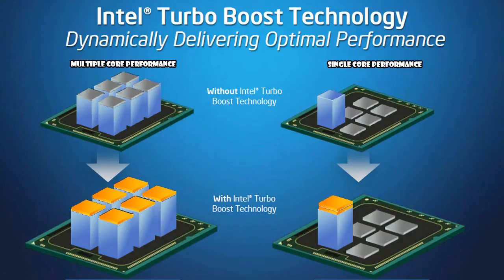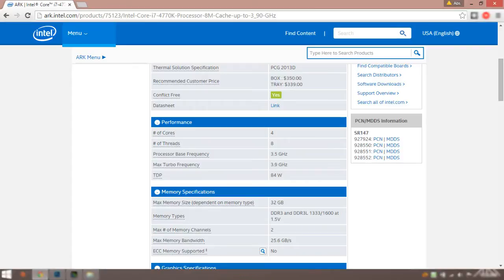Turbo Boost follows some rules. It only activates if the processor is running below power, current, and temperature specified limits. To simplify, let's take a look at an example. The i7 4770K has a clock speed of 3.5 GHz and has a max Turbo Boost up to 3.9.